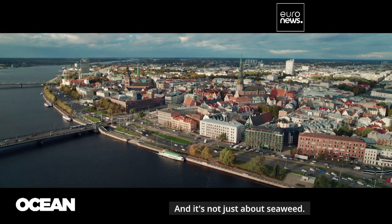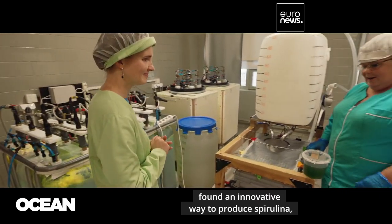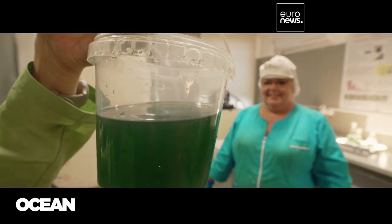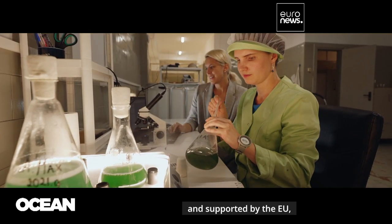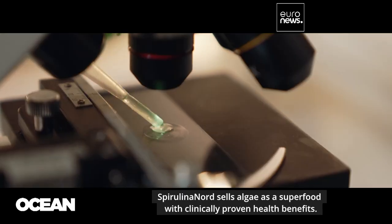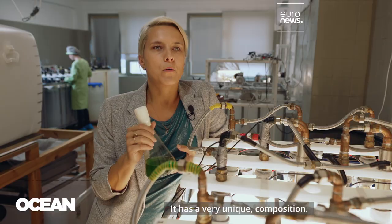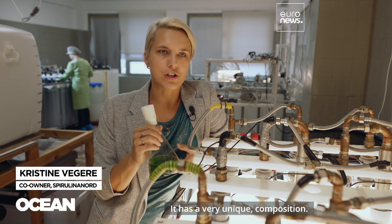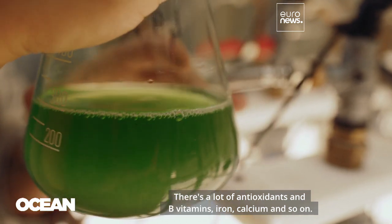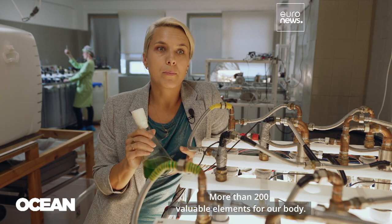And it's not just about seaweed. Here in Riga, a small Latvian company found an innovative way to produce spirulina, tiny blue algae used around the world as a dietary supplement. Founded by two female engineers and supported by the EU, Spirulina Nord sells algae as a superfood with clinically proven health benefits. It has a very unique composition — there are a lot of antioxidants, B vitamins, iron, calcium, and so on: more than 200 valuable elements for our body.